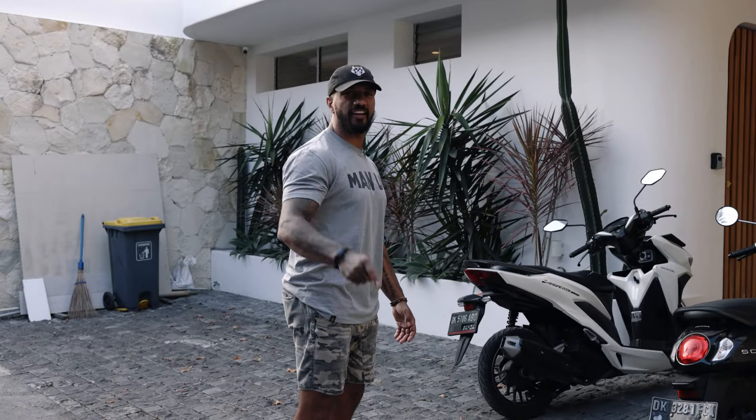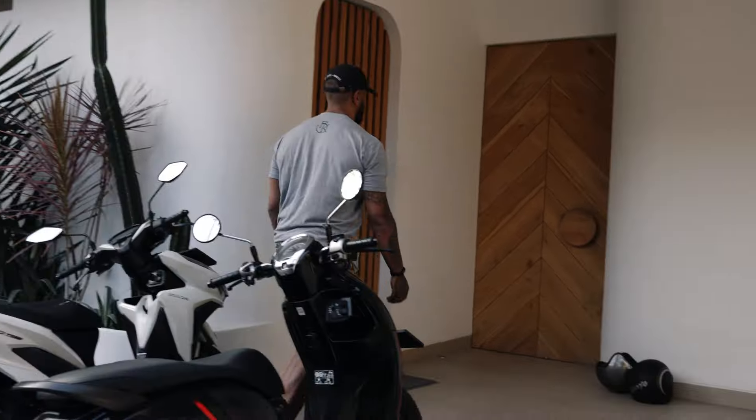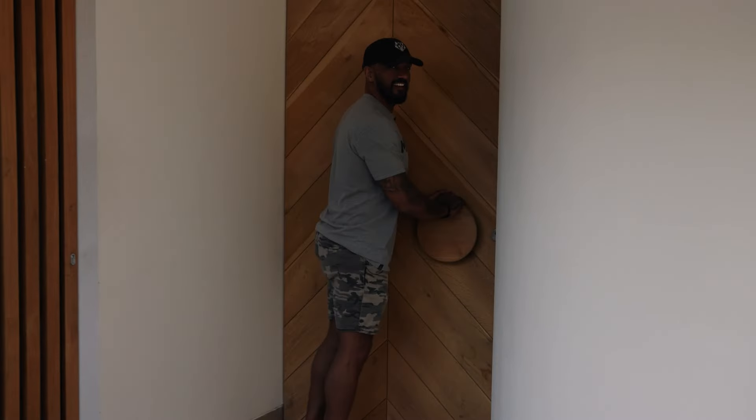Don't stop filming until I tell you to stop filming, Nick. These are our scooters — we drive around on these. This is our front door, you have to open it to get in. Welcome to the villa. I'm gonna give you guys a tour of the downstairs area to show you guys what we got going on.